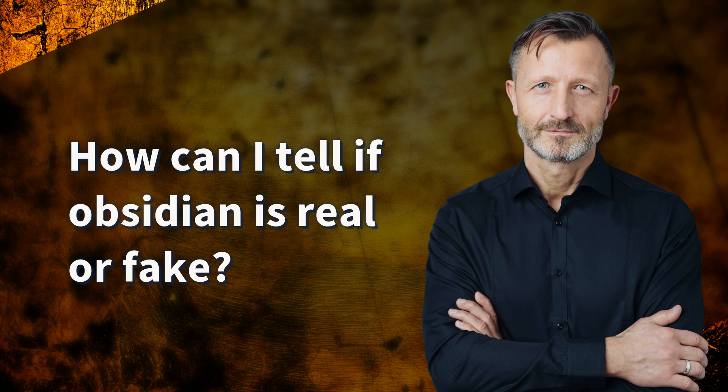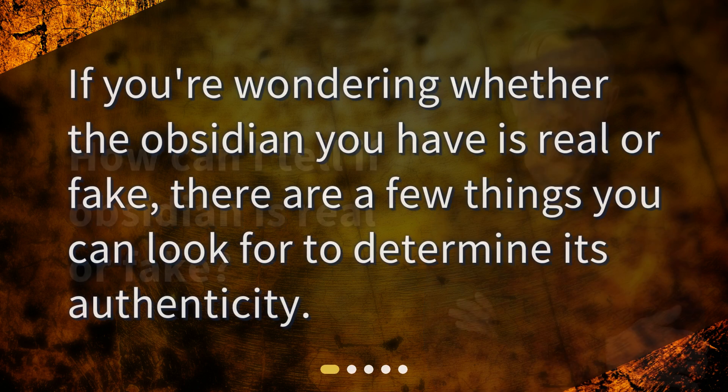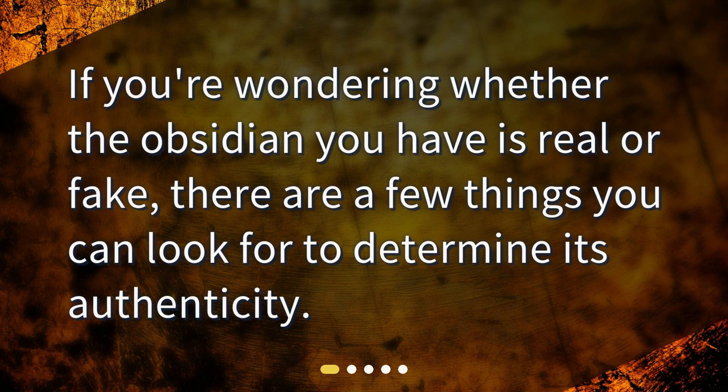How can I tell if obsidian is real or fake? If you're wondering whether the obsidian you have is real or fake, there are a few things you can look for to determine its authenticity.